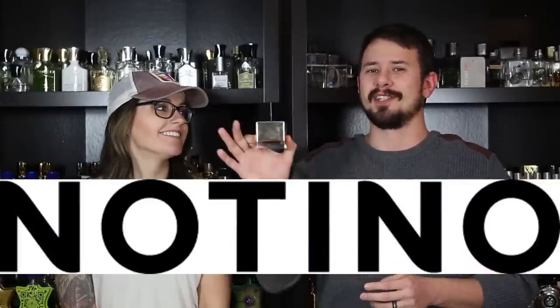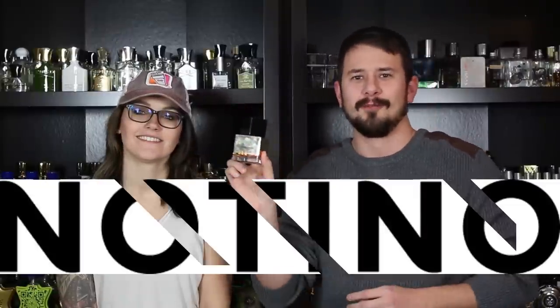Hey everybody, Ashton here with Gentsense and my wife Chelsea back yet again. Today's video is brought to you by Notino.com. They actually sent me Noble Leather by Yves Saint Laurent for review and I decided to do something a little bit different.